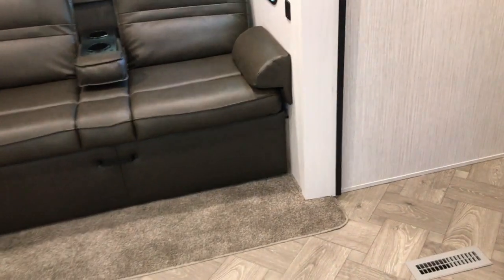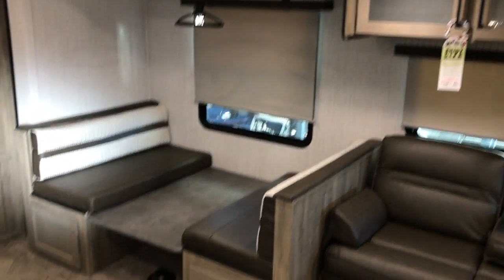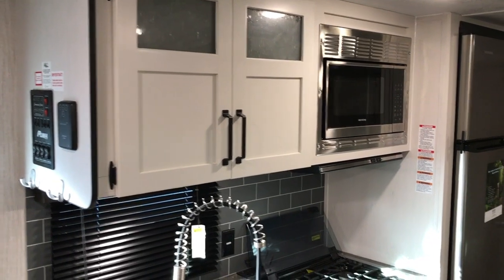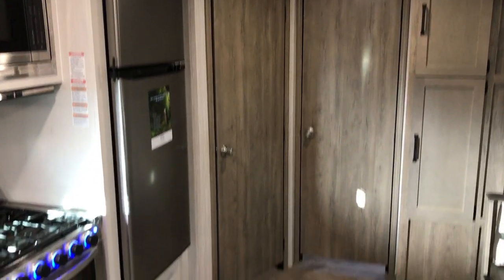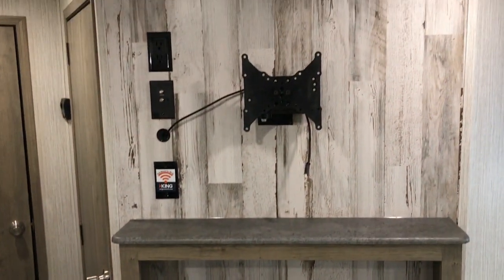As we walk in, you walk right into the main living area. There is a super slide with a place to sit down, a booth dinette that sits directly across from your kitchen area. You have a big larger oven, all your controls right there for your slide-outs and power awning, and a residential refrigerator. You have two doors back there — one goes into the second bedroom. As we turn around, you have an electric fireplace that does put out heat, a place for a television, and then there are two more doors.